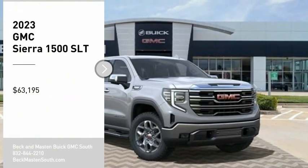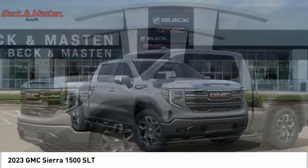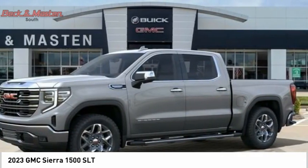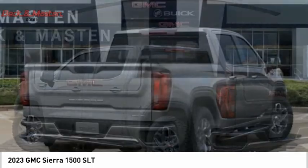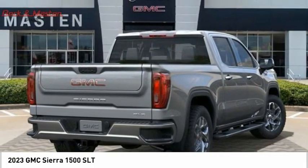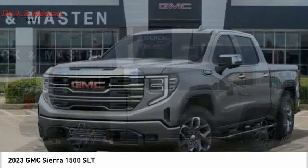You are going to love the 2023 GMC Sierra 1500. The GMC Sierra is a full-size pickup with all the functionality you could expect. With multiple trim levels, the GMC Sierra provides a wide range of features for you to enjoy.